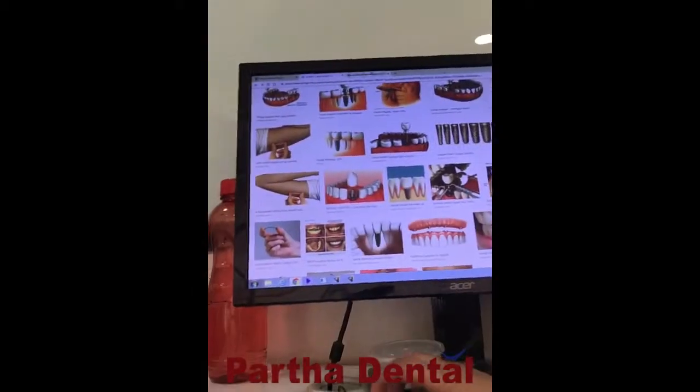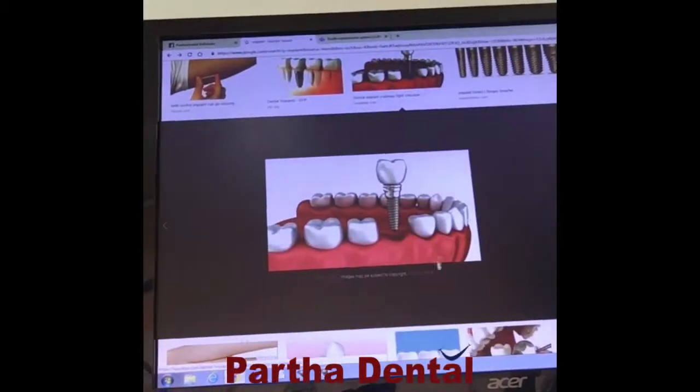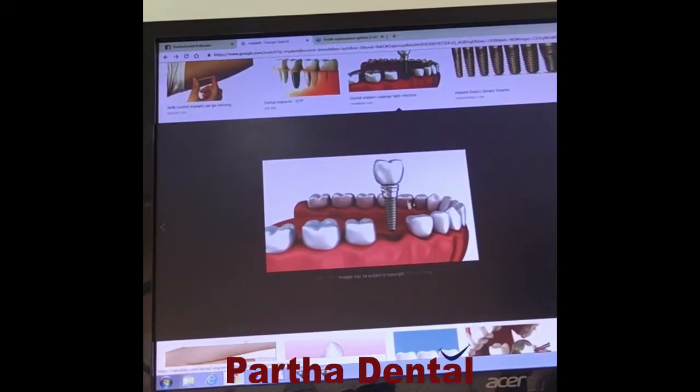There are a few things which we need to follow before the placement of an implant. First and foremost, we have to know about the thickness of your bone and the available height of the bone. Depending on the bone availability, we decide about the implant size, and then the implant is surgically placed. Now you can just have a look here — there are many implants available in the market. This is something which is known as a dental implant.